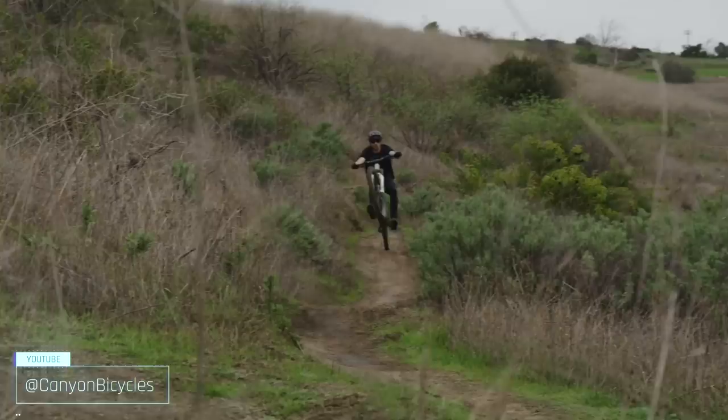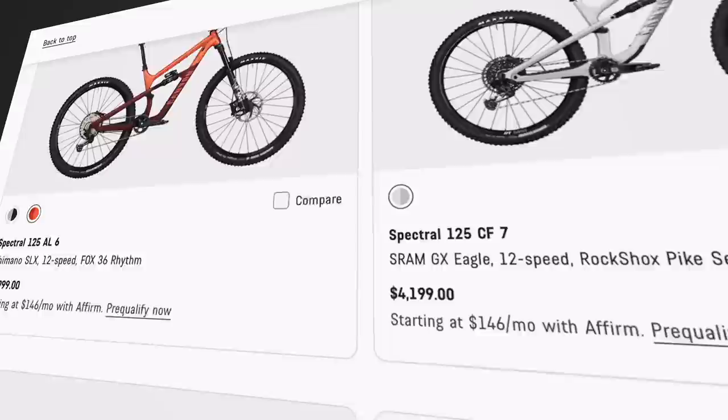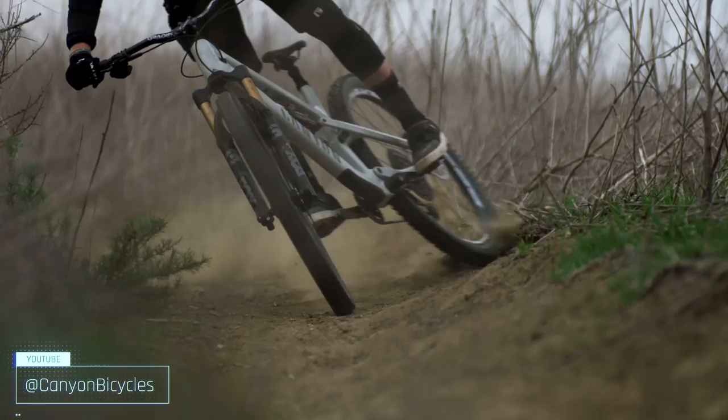The Spectral 125 is available in two aluminum builds starting at $2,899 and three carbon builds for lightweight weenies. For just under $3,000 US, you get a sweet build kit delivered right to your front door. You've got to check out this bike if you're in the market.